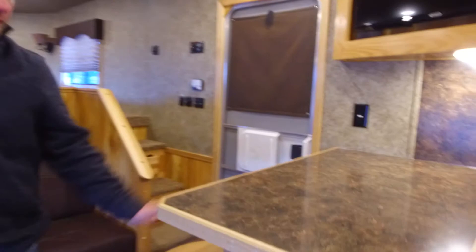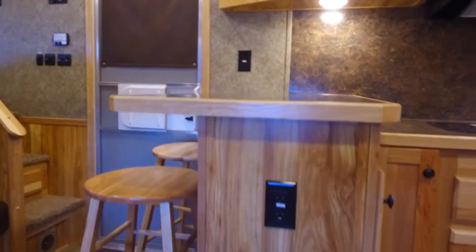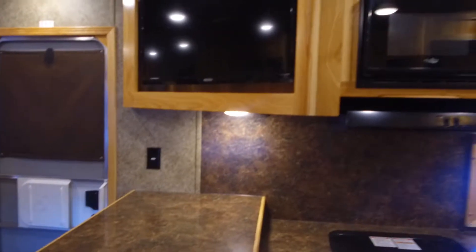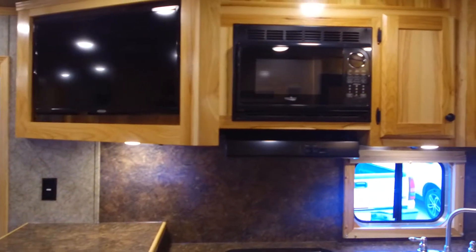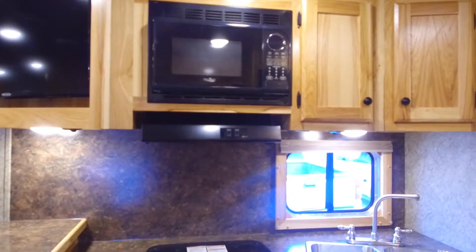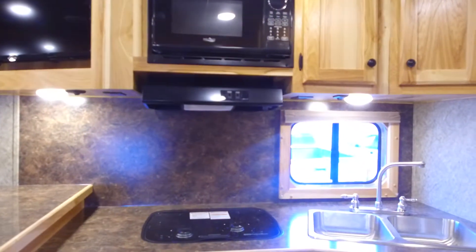It's also got a bar here for some extra seating, with bar stools that come with it. TV up in the corner there — that is the upgraded 32-inch TV. Recessed cooktop and double stainless sink.